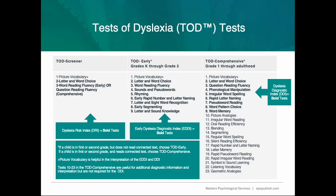When administering TODD Early or TODD Comprehensive, you will use the tests from the Screener, along with six other tests, to generate an Early Dyslexia Diagnostic Index on the TODD Early and a Dyslexia Diagnostic Index on TODD Comprehensive. When utilizing TODD Comprehensive, if you want further diagnostic information, TODD Comprehensive provides 14 additional tests that allow the examiner to probe further for evaluation if needed and for intervention purposes.